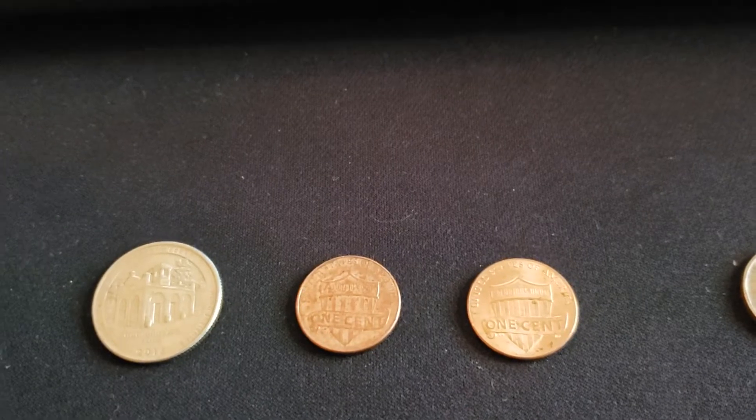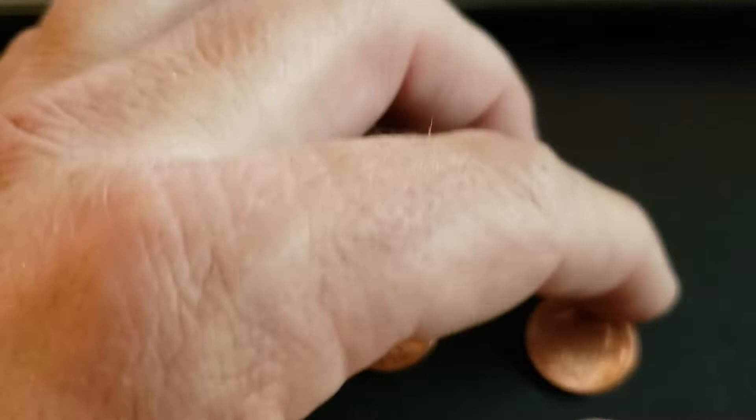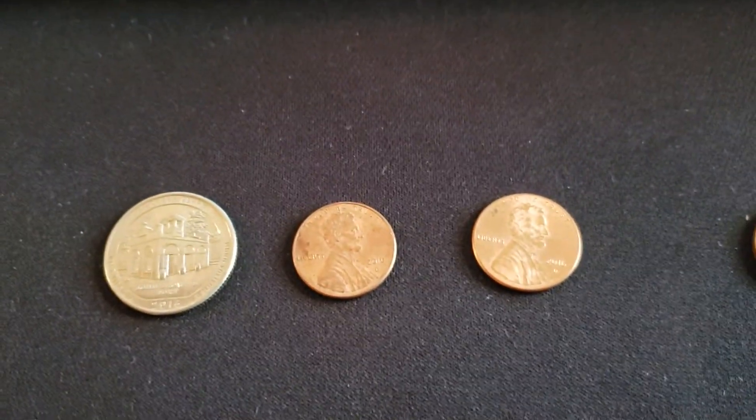There were also a couple of Shield cents in there: a 2010 Denver and a 2016 Denver.